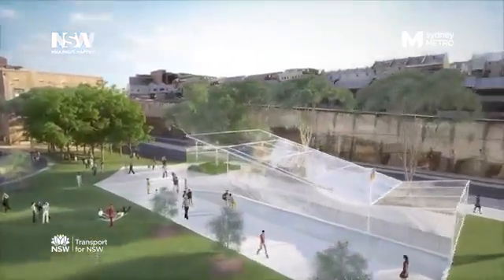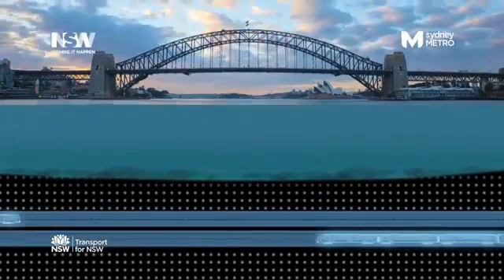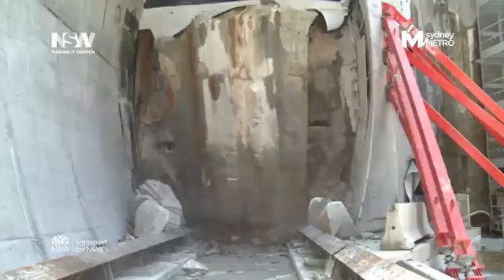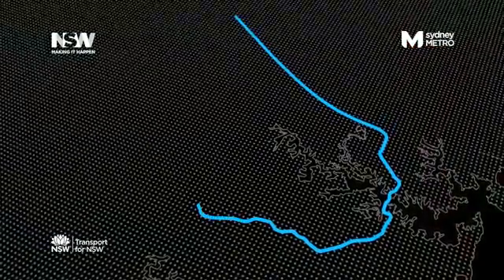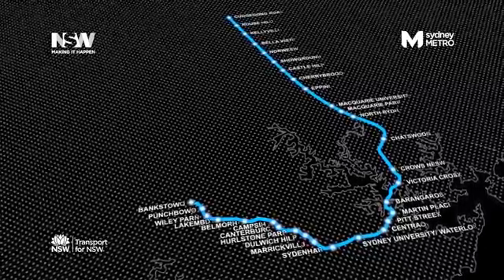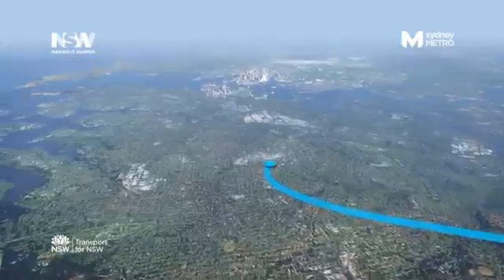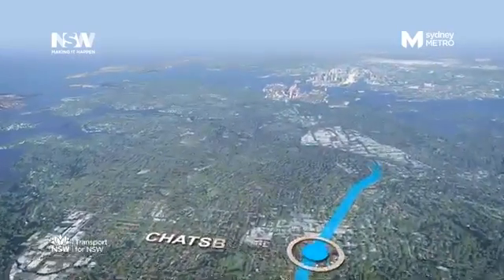New world-class metro stations and a new railway crossing deep under Sydney Harbour. Sydney Metro is coming to life. Following community and industry consultation, the formal planning process has started for stage two of Sydney Metro, extending Metro rail from the North West under Sydney Harbour through the city centre and beyond.